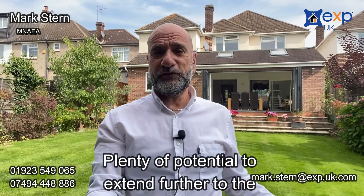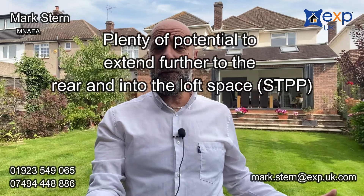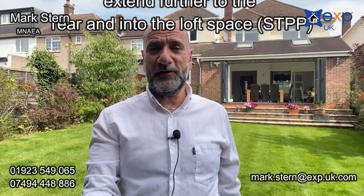Standing in the garden here, it's a beautiful, peaceful, quiet garden. You really get a lovely feel of what this house is all about and certainly what this area is all about. The vendors have extended the property and as you can see behind me, they've got bi-folding doors opening the whole back of it up to this lovely garden area.